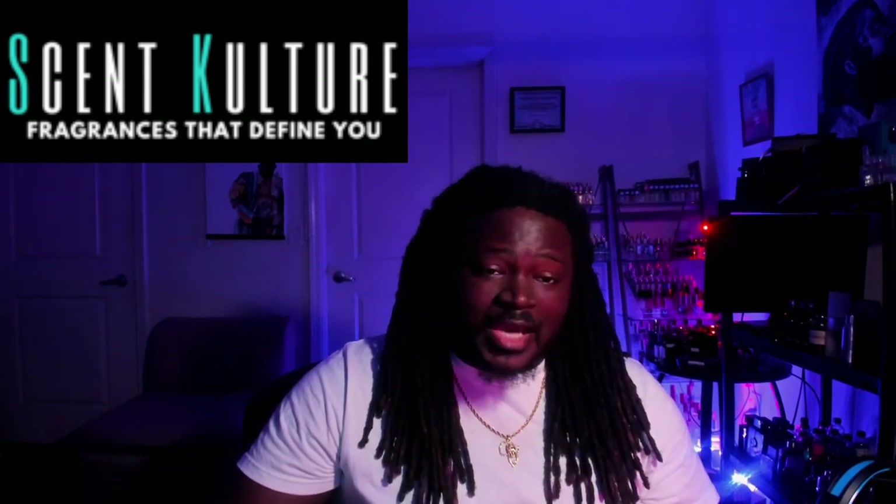That is it for this video. You guys like, comment, share, subscribe — I will catch you guys soon. Peace.